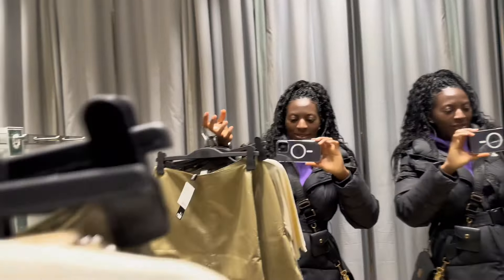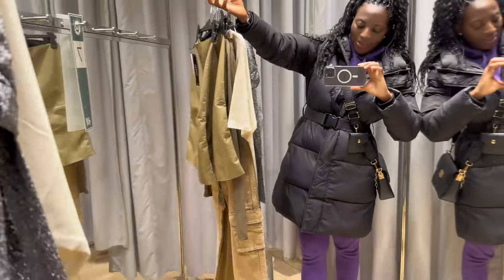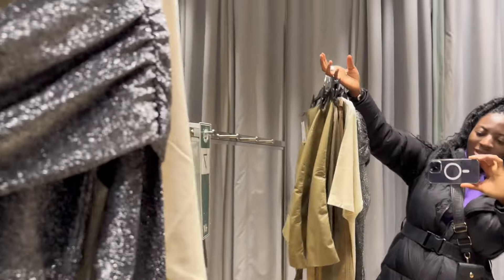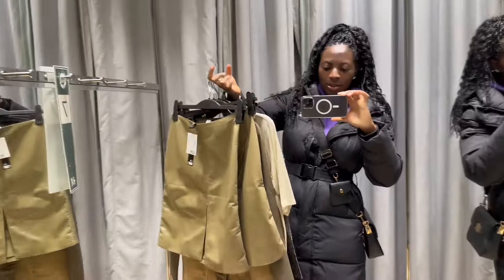I'm just inside the fitting room now. I've picked everything that I will be trying on, so as you can see, these are all the things I'll be trying — just stick around to see.